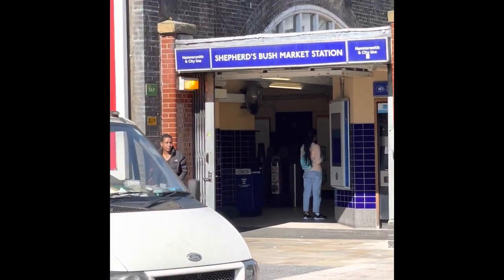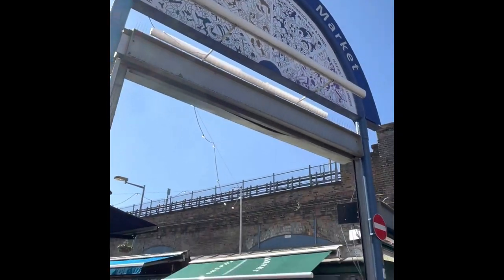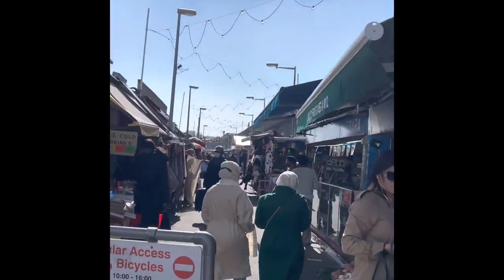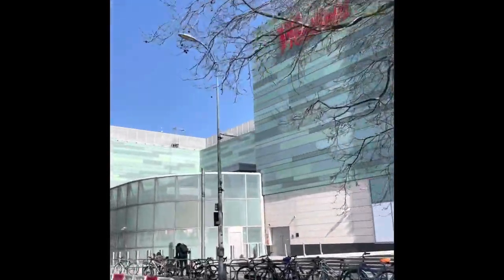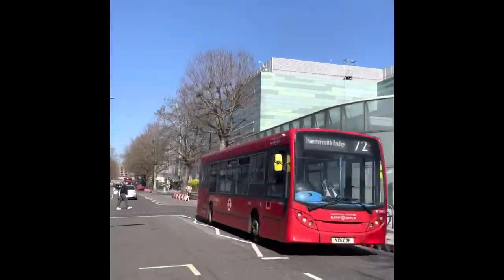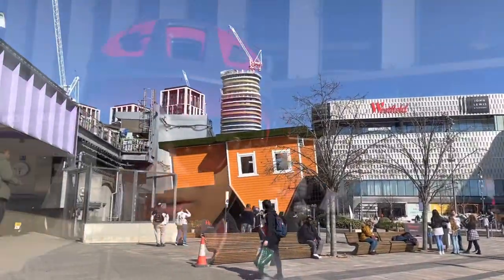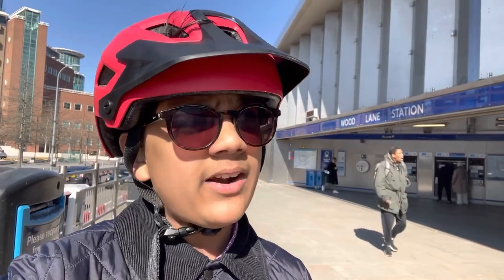We are 1.15 kilometers into the journey. There we have Shepherd's Bush Market Station and obviously here we have the Shepherd's Bush Market. Here we are now at Wood Lane Station, which is obviously right next to the largest mall in London — Westfield.